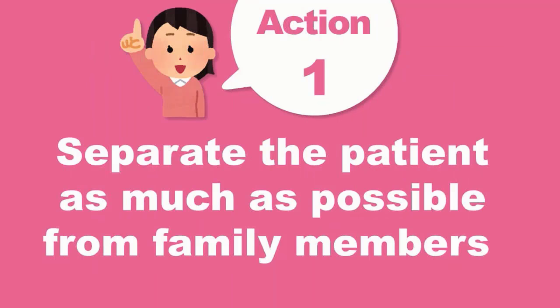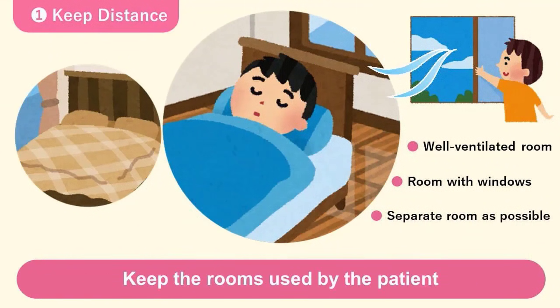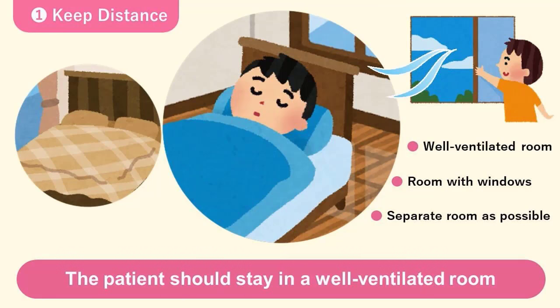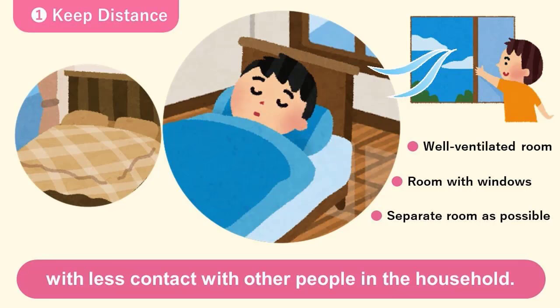Number one, it is important to keep distance between the patient and others as much as possible. Keep the room used by the patient and other people in the household separate as much as possible. The patient should stay in a well-ventilated room with windows. It is important that the patient should remain in the designated room as much as possible with less contact with other people in the household.